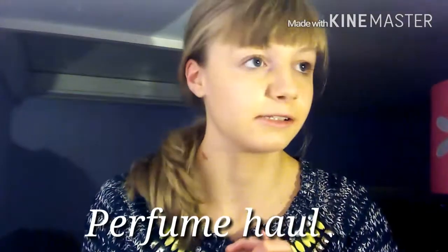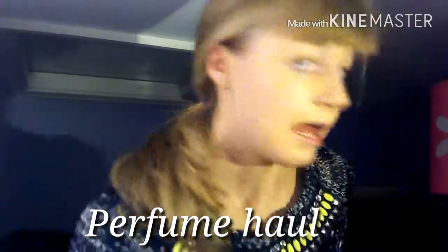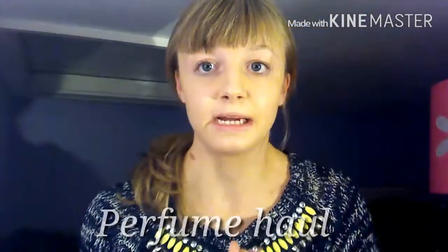Hello guys and welcome to another video on my second channel. As you can tell — if you're wondering what that is — I burnt myself with curlers while trying to curl my hair like this and obviously it didn't work. I'm basically going to show you my perfume collection and try to describe the smells as best as I can. Without further ado, let's get going.